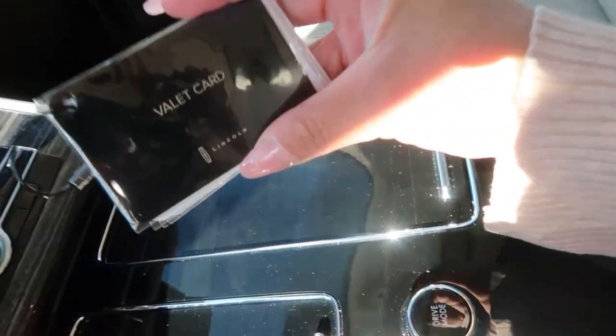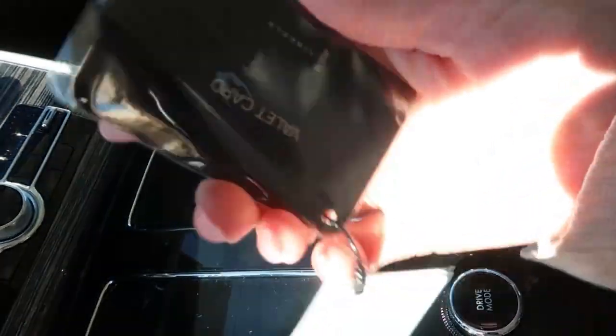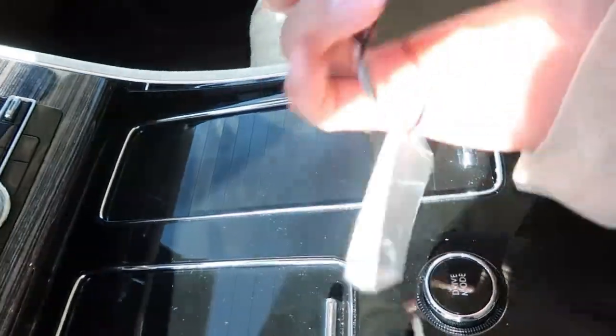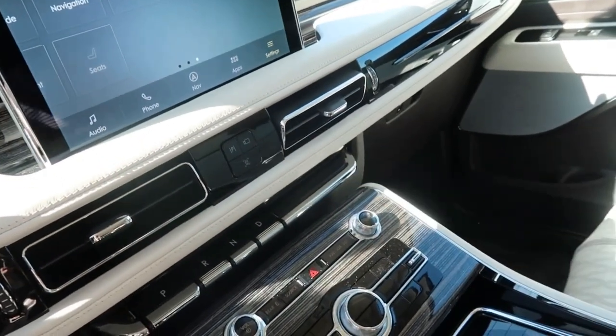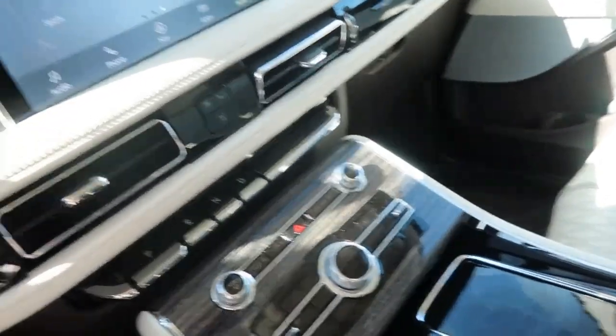I thought this was super awesome — we get a valet card. When we go somewhere with valet, we just give this card to the attendants instead of our keys, so they do not have full access to the computer or our location. They can't take it out for a spin; they can only stay in the parking lot.